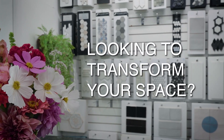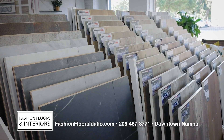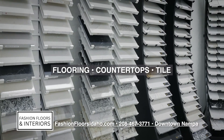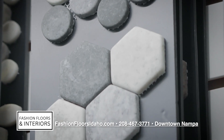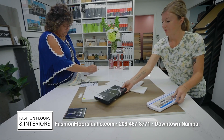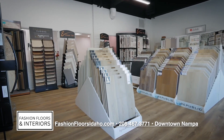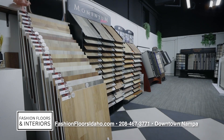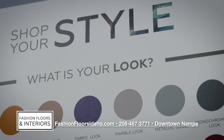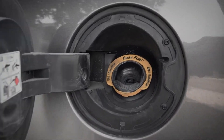Looking to transform your space? Visit Fashion Floors and Interiors, your one-stop destination for premium flooring, countertops, and tiles. Whether you're renovating or building, choose from a vast selection of high-quality products. Bring your vision to life with luxurious granite countertops, elegant hardwood flooring, or porcelain tile. Visit our showroom or explore our offerings online. Fashion Floors and Interiors — helping you create spaces for years to come.